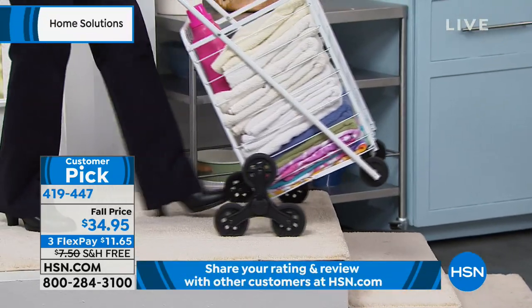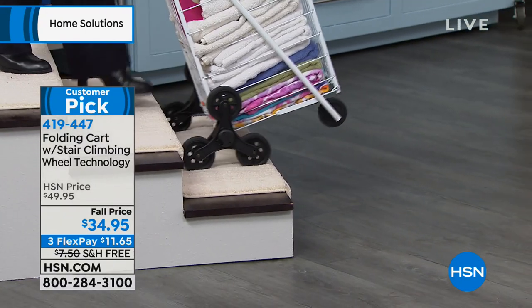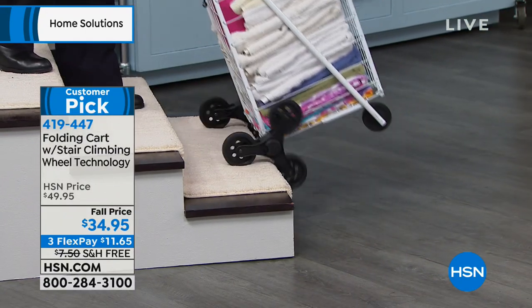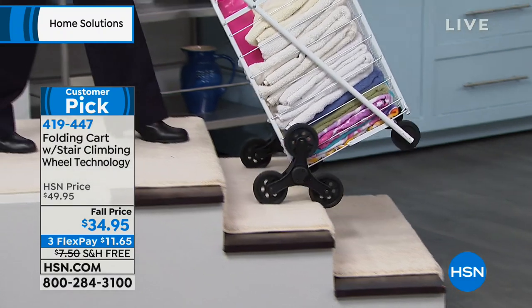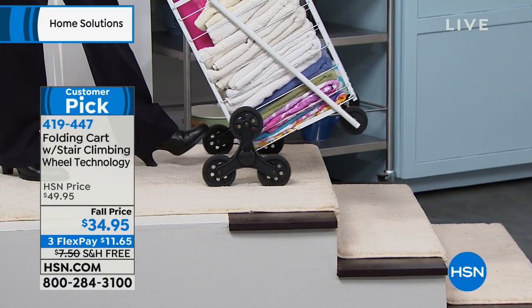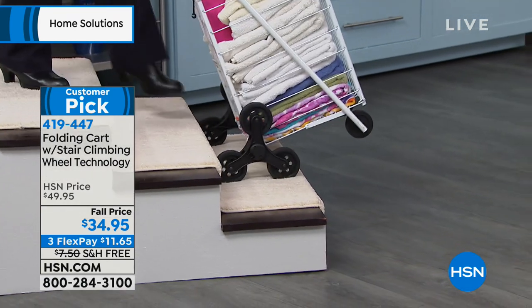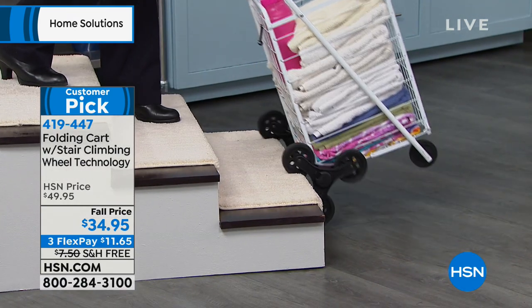This is really neat — it takes something that everybody has always needed, which is a cart, and makes it more durable and more steady. All I have to do is pull up this cart or just hold on to the handle as I go downstairs. Notice how the edge of the stair engages the wheel.